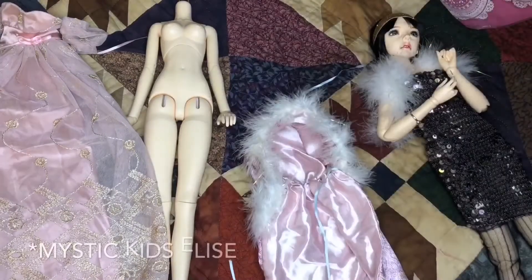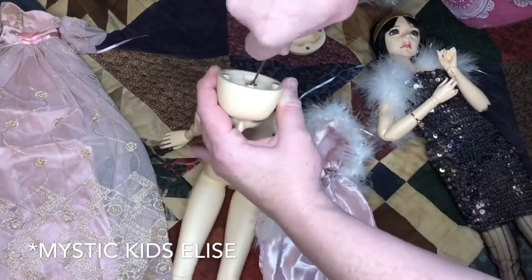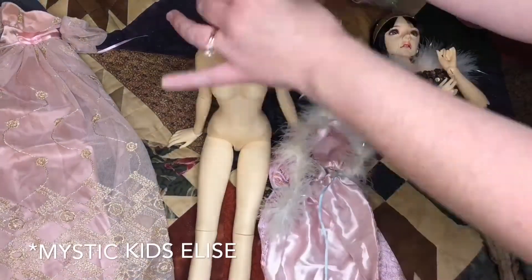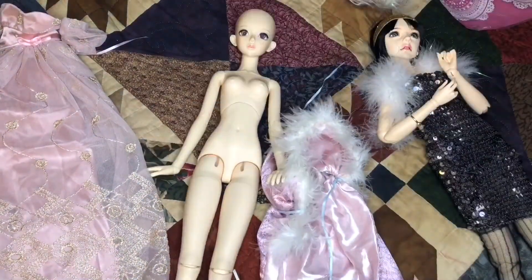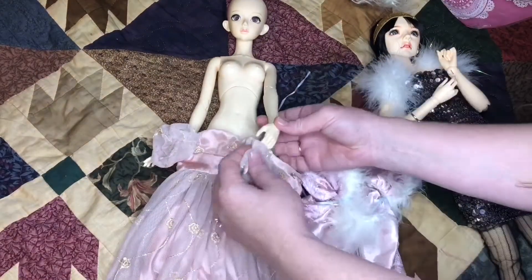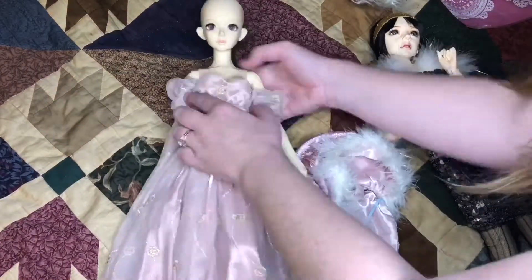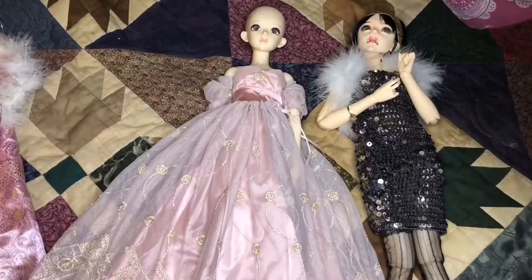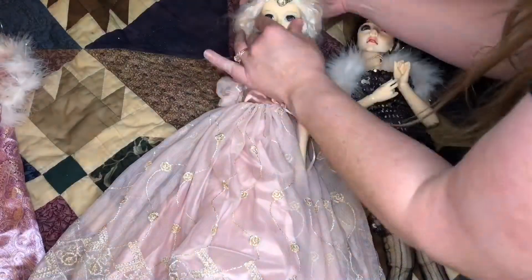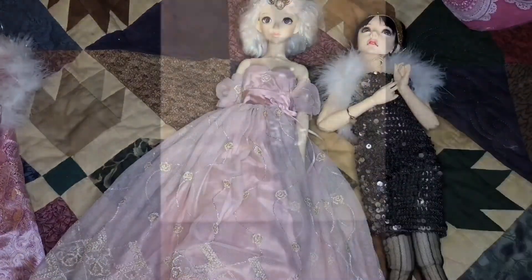She has been in the box for such a long time her hair is a mess. I'm gonna have to do some work on that wig and maybe do a fresh face-up — we'll see. But I'm just so happy to have her back and now I have both of them. Thank you for sharing in this exciting day with me and I'll see you in the next video!